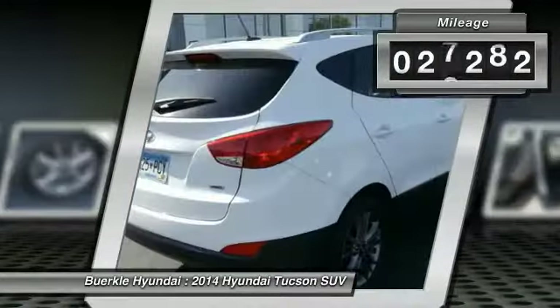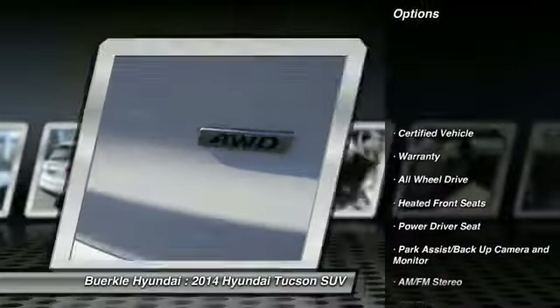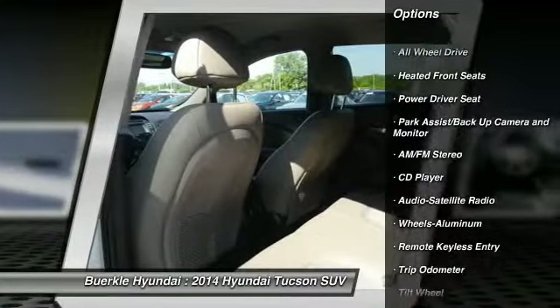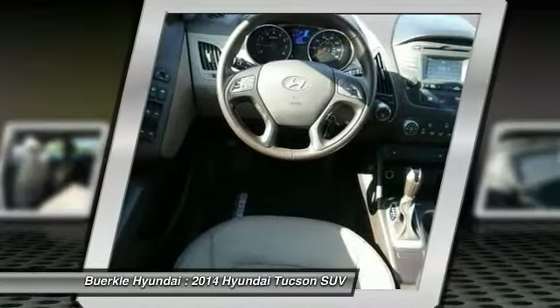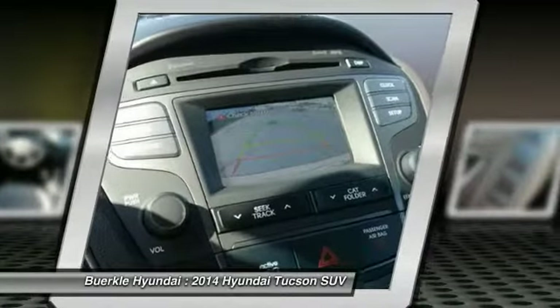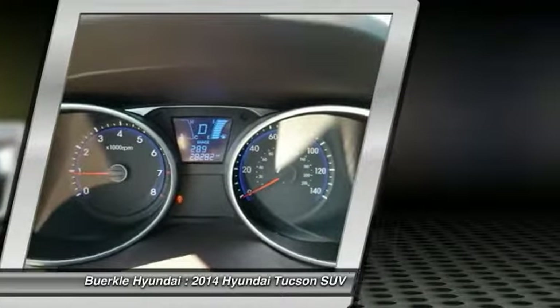This vehicle has less than 30,000 miles. Here are some of this vehicle's great options: anti-lock brakes, all-wheel drive, traction control, air conditioning, HomeLink garage door opener, power steering, cruise control, aluminum wheels, rear defrost, and AM/FM stereo radio. This isn't just a vehicle, it's an experience. So stop in for a test drive today.